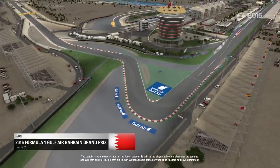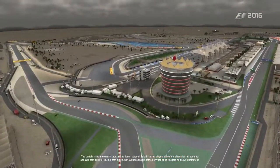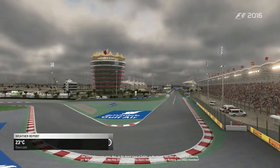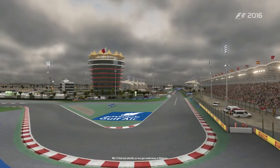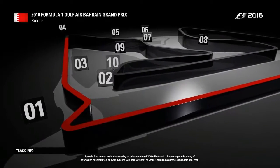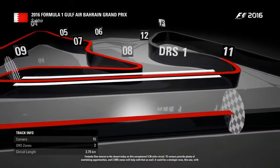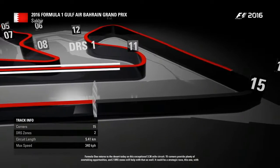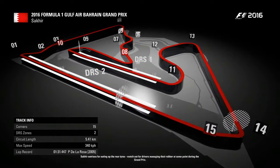The curtain rises once more on the desert stage of Sakhir. Will they enthrall us like they did in 2014 with that titanic battle between Nico Rosberg and Lewis Hamilton? Formula One returns to the desert on this exceptional 3.36-mile circuit — 15 corners provide plenty of overtaking opportunities and two DRS zones will help. It could be a strategic race; Sakhir is notorious for eating up the rear tires, so watch out for drivers managing their rubber.